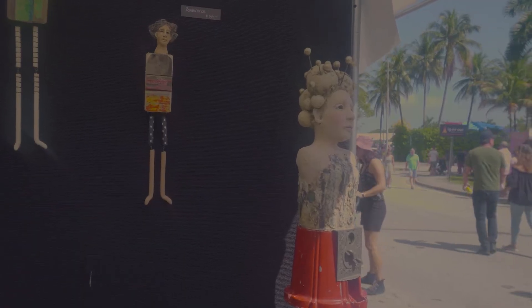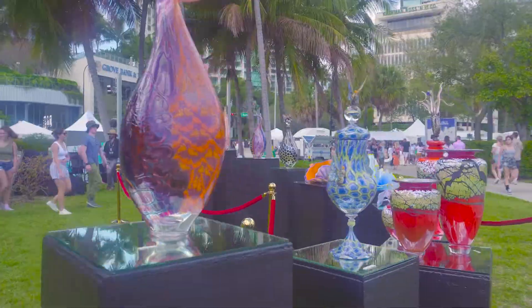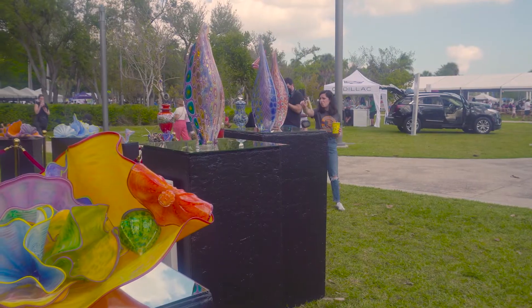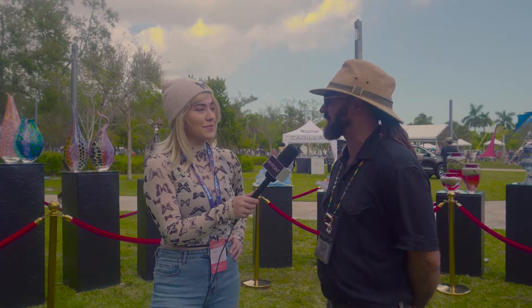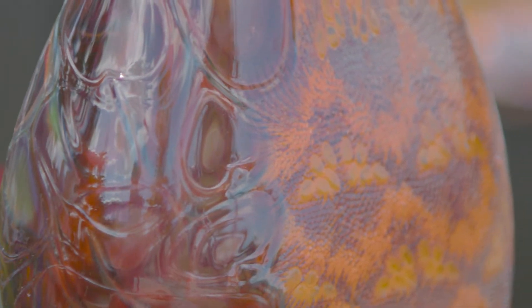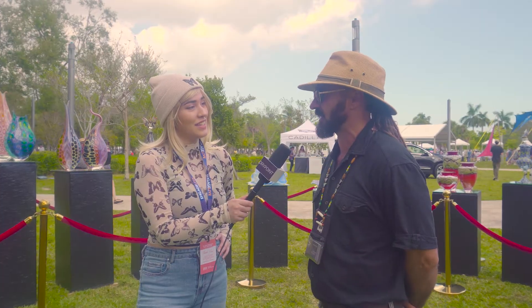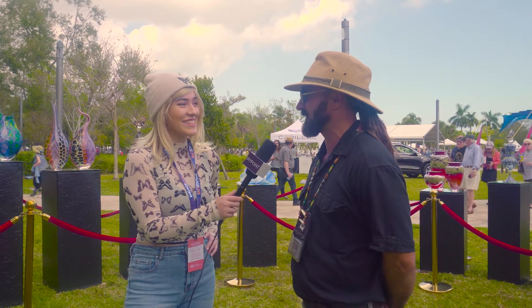We're here today with some students from New World School of the Arts. I'm Luna and I'm a junior. I'm Ashley Ramos, also a junior. I'm Briana Walzak, a senior. My name is Satyano Solano. We're here selling our paintings — two canvases for each artist from grades 9 through 12, and they're all $120 each.